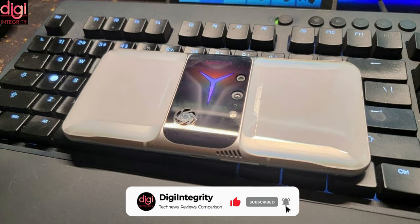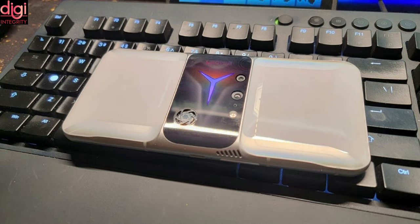On the back, we can see the dual rear camera setup, an active cooling fan, and a Legion Star logo sandwiched between two symmetrical white squares.